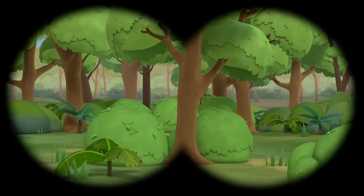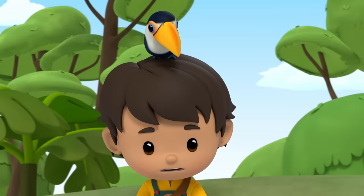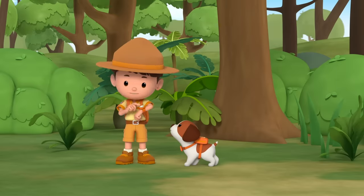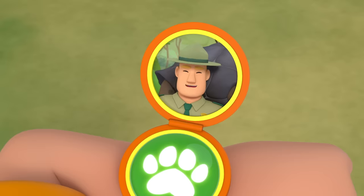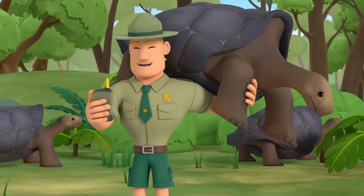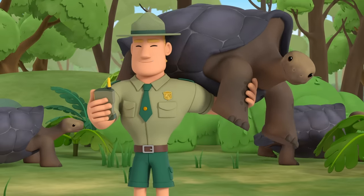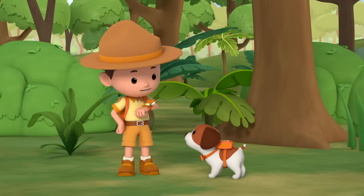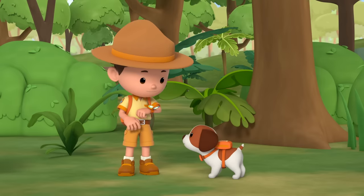Still no sign of any Galapagos tortoises, Ranger Rocky! Okay, Leo — just keep looking! According to my records, there's supposed to be 13 tortoises on your island! We should aim to count and log all of them by sundown! Roger that, Ranger Rocky! We'll continue looking and keep you updated! The tortoises might be on another part of the island! Let's keep searching!